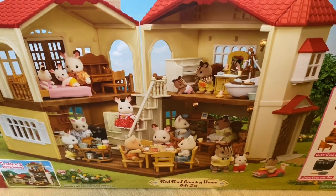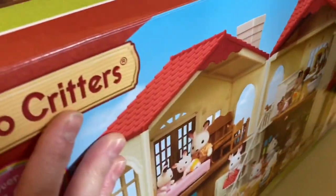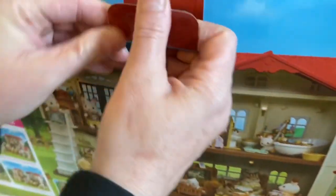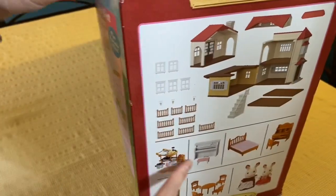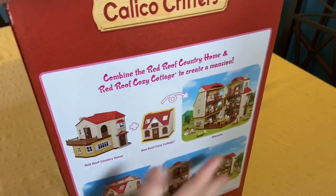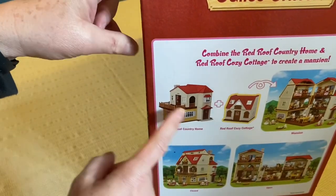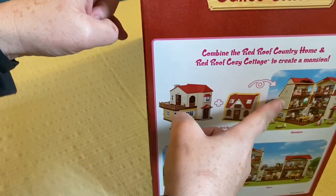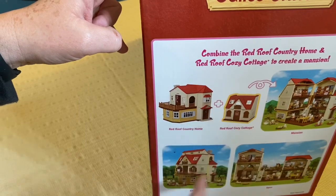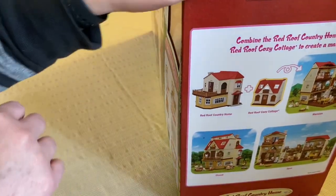I think it needs two triple-A batteries, so I have to ask your dad. Let's open this up — I'm very excited about this. I didn't know about this, we were just learning about it today. This is the Red Roof Country Home, that's what I'm opening up now. And you're going to get the Red Roof Cozy Cottage, and then that attaches on — it can be something separate or go on to make it bigger. It shows you on the outside what it looks like closed and how it looks open.